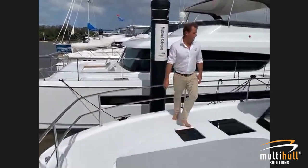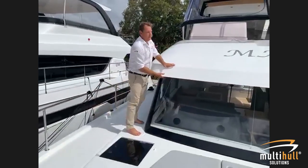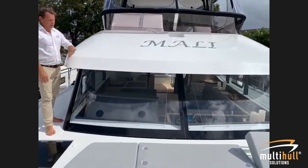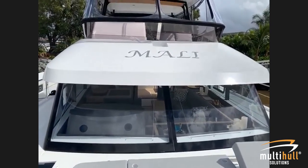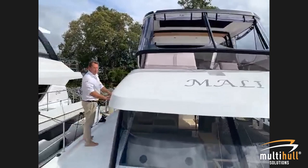There's an extended brow here — very typical of most Fontaine Pegeots — which keeps the boat nice and cool and adds to the sleek exterior of this boat. Moving back down and up to the flybridge.